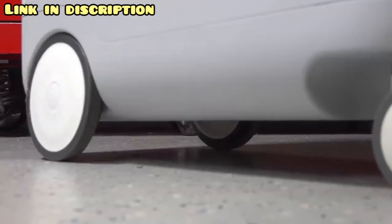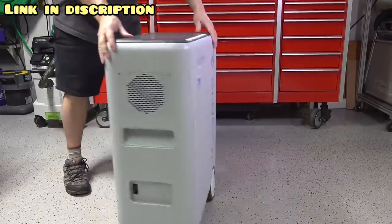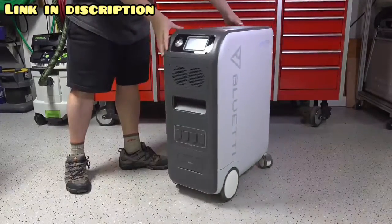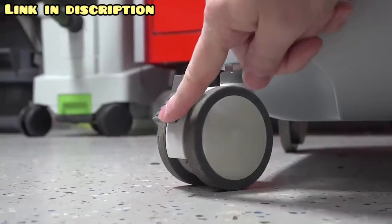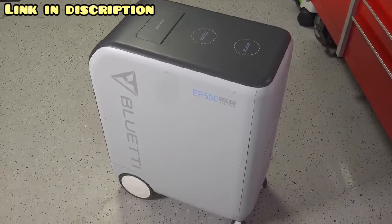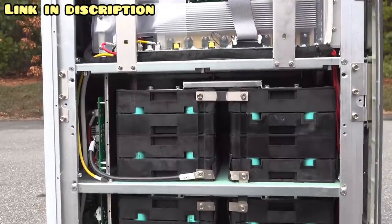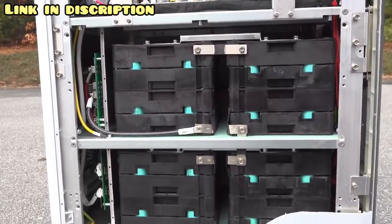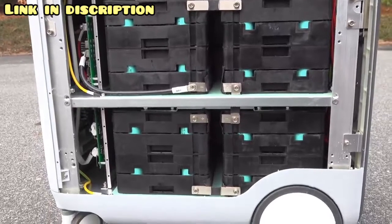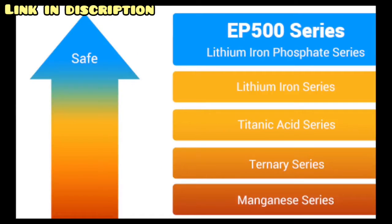They've even included four wheels — two large ones on the front, and the ones on the back can rotate and lock in position. You're definitely going to need them because this unit is heavy at 167 pounds, and the majority of that weight is due to the batteries. The EP500 uses lithium iron phosphate batteries, which are currently some of the best types for a battery generator because they can handle a lot more charge cycles and are actually much safer in terms of fire risk.